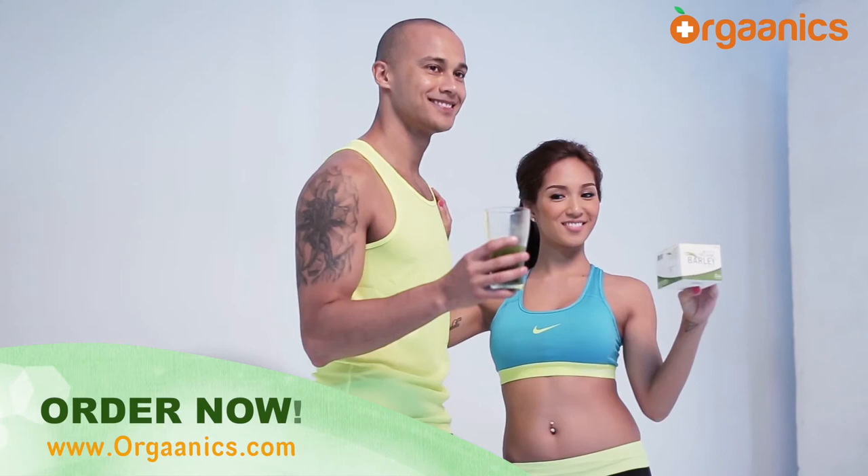Only JC Premier has the best quality organic barley in the world for you and your family. Stay healthy and welcome to the good life.